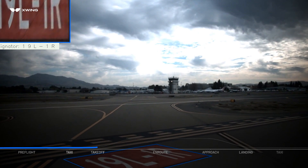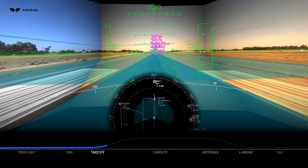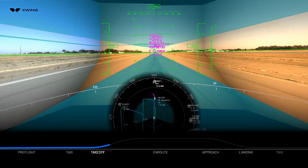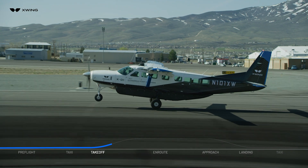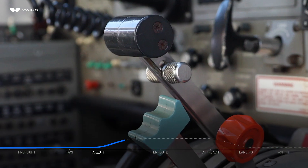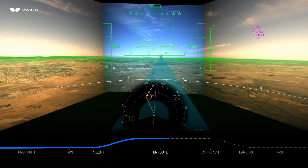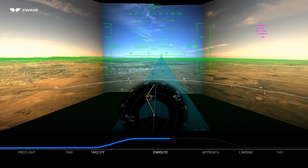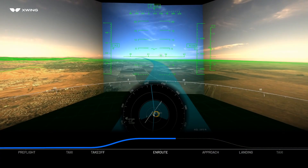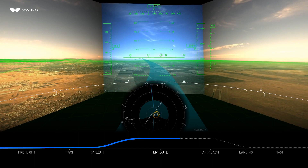Auto takeoff initiated. SuperPilot, under the supervision of the remote operator, monitors system health and performance and its surroundings to ensure a safe departure. SuperPilot then executes a takeoff and climb out automatically. While in the air, SuperPilot maintains an optimal flight path based on the uplinked mission plan. SuperPilot continuously monitors onboard system health and, if needed, can automatically conduct all the emergency procedures that a human pilot would normally follow.